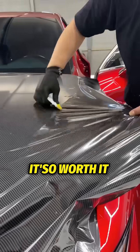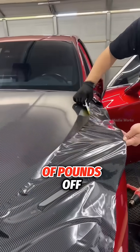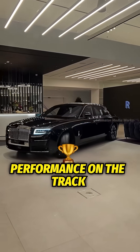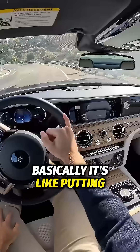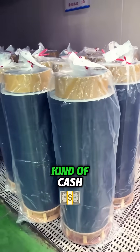But here's the kicker — it's so worth it. Swapping out heavy metal parts for carbon fiber can shave hundreds of pounds off a car's weight. And less weight means more speed, better handling, and insane performance on the track. Basically, it's like putting your car on a strict diet. But the gains? Pure speed. Would you drop that kind of cash for the edge?